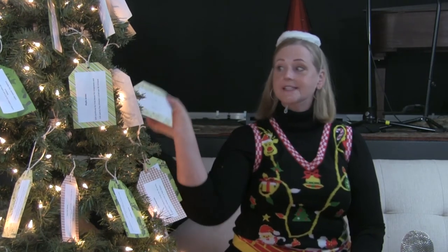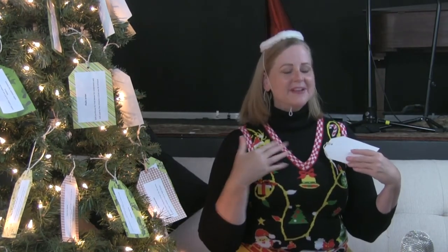Once you've had a chance to read all about the giving tree, you can fill out a form with your information and that'll help you claim your tag.